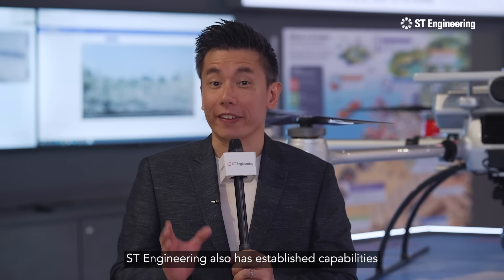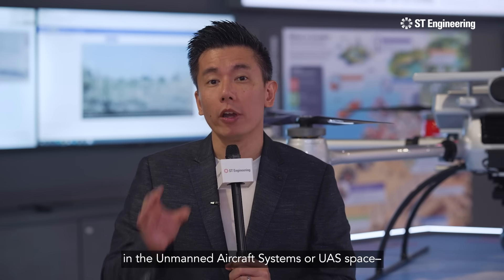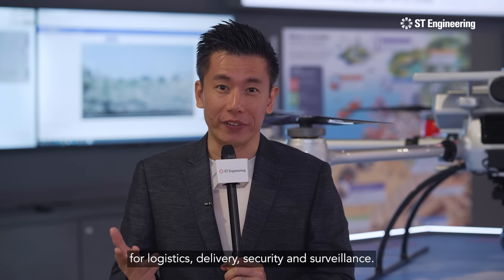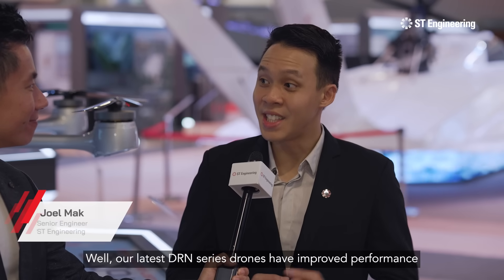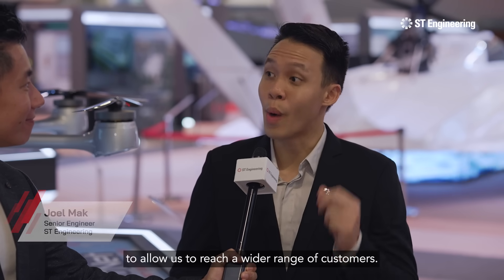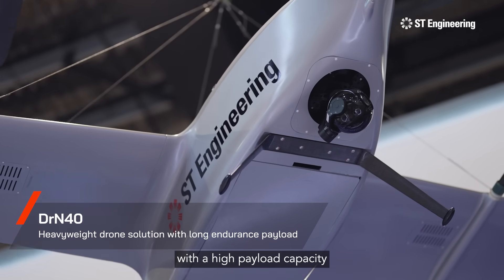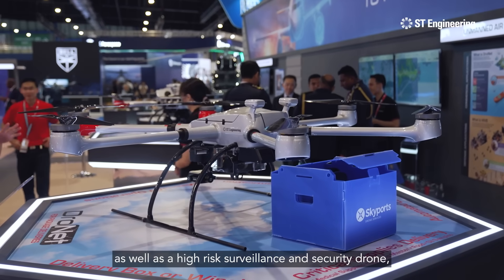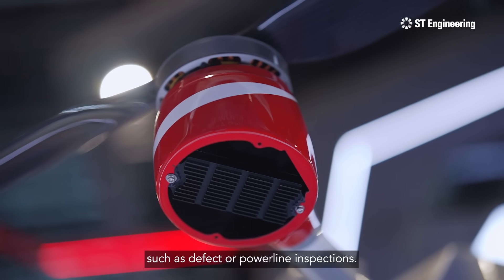ST Engineering also has established capabilities in the Unmanned Aircraft Systems, or UAS, space for logistics, delivery, security and surveillance. We have Joel here to tell us what's new. Our latest DRN series drones have an improved performance to allow us to reach a wider range of customers. These drones include shore-to-ship deliveries with a high payload capacity, as well as a high-risk surveillance and security drone, which allows us to do a multitude of operations such as defect or power line inspections.